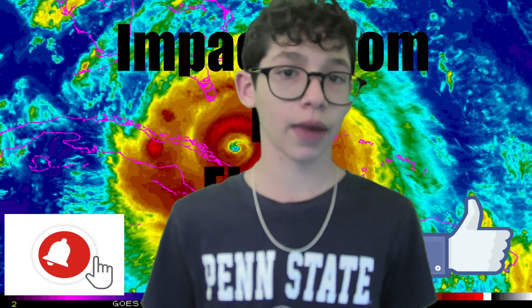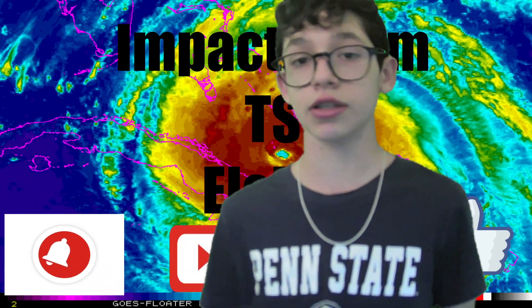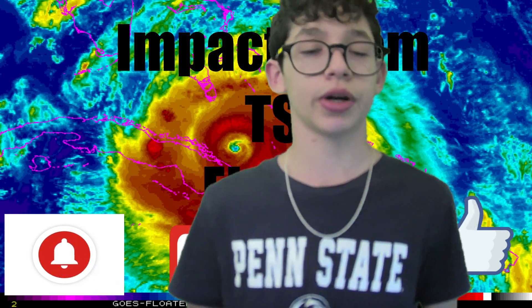What is up everybody? Welcome back to another video here for Hurricane Watch Team, and this is one of the members of the team. My name is Adrian, and my main channel, if you guys haven't already known, is Adrian's Weather Forecast.